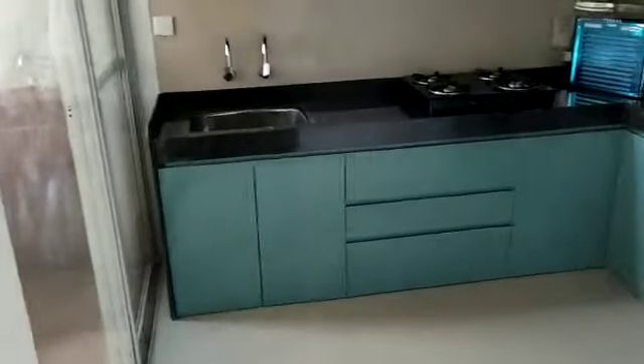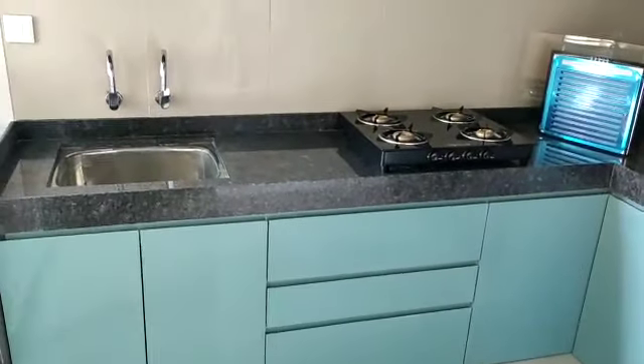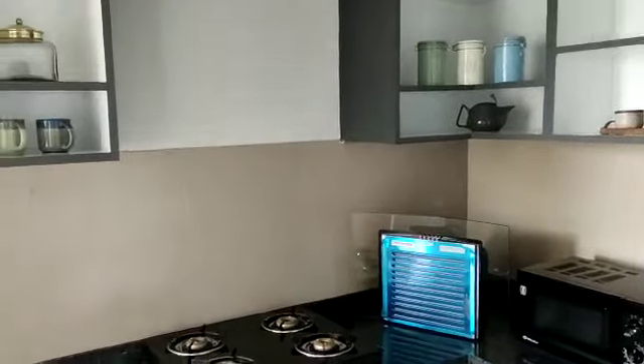Now this side you have your kitchen with an L-shaped kitchen platform, and this is the dry balcony.